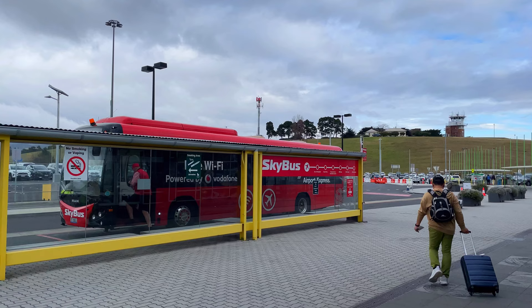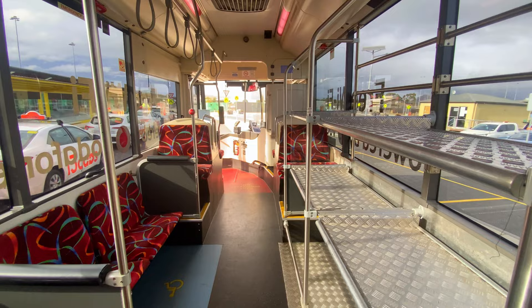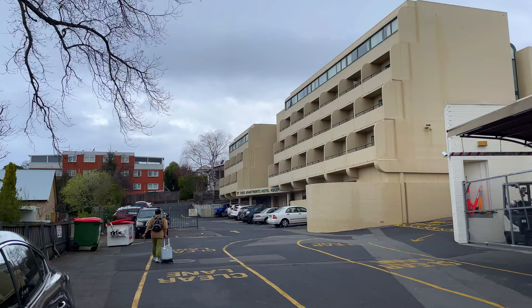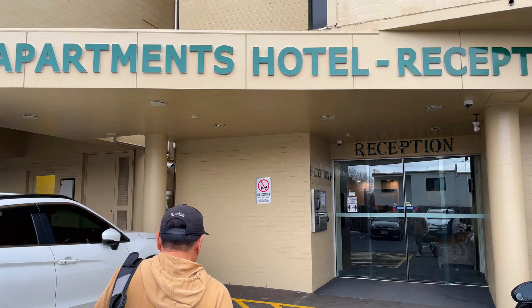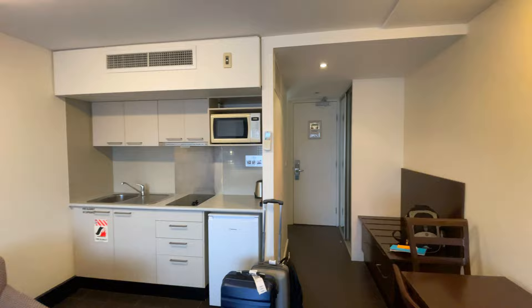We are traveling to Tasmania from Sydney. We just got here at the airport, and we have the available bus to bring us to our hotel at the CBD, which is the SkyBus. We are driving now to our hotel via the Tasman Bridge. And finally, we get to the hotel, ready to check in. This is our accommodation for our four-day, three-night trip here in Hobart, Tasmania.